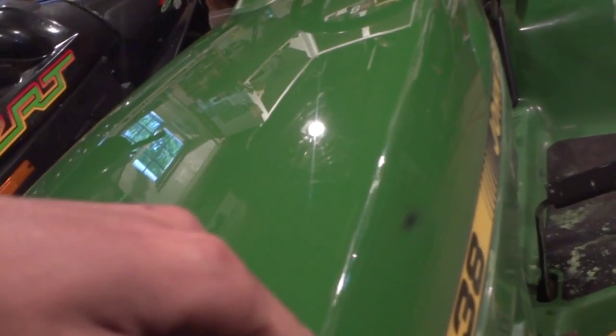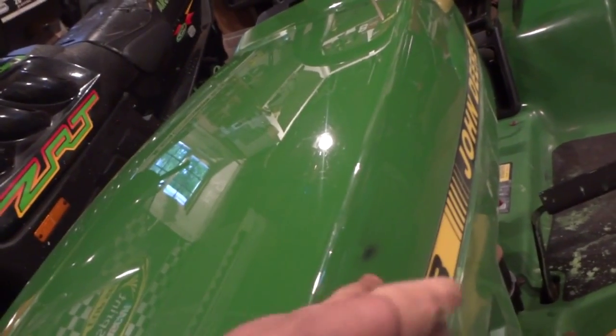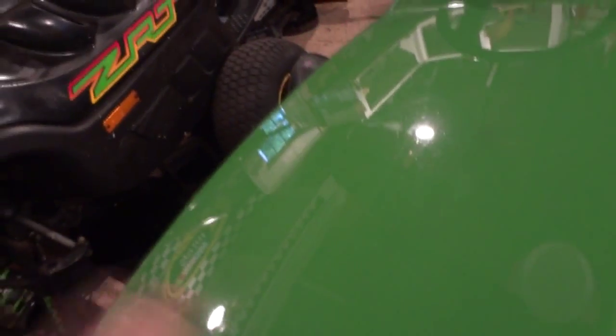I had one little sand-through spot that I'm not too happy about. I thought this hood was green all the way through, but apparently it's not — they use black plastic and just paint right over it. That kind of sucked, but whatever.